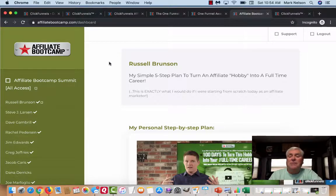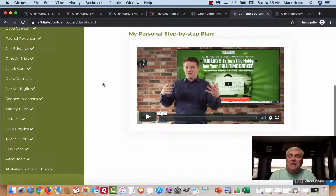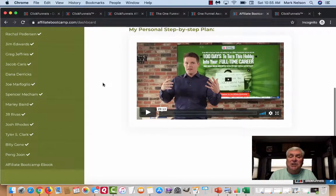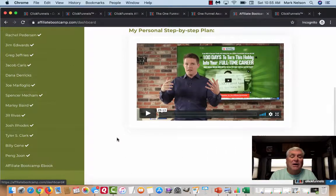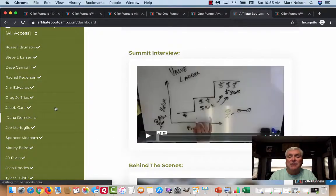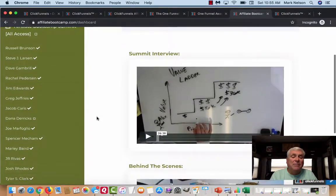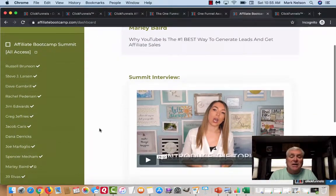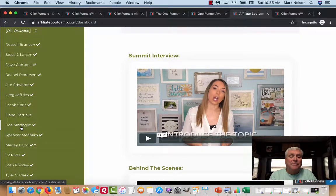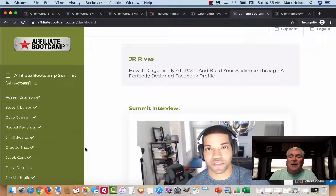Another one I market a lot is this Affiliate Bootcamp, and both of them lead back to the One Funnel Away Challenge. Inside here, this is — if in 100 days you have to take this hobby to change it into your full-time career. Here are more affiliates telling what they do for 100 days. Here's Dana — he talks about the value ladder behind the scenes. Here's Marley Baird — Marley talks about YouTube and why YouTube is the best way to generate leads. Not everybody's going to do the same thing. Here's Spencer again, and here's J.R. Rivas — J.R. talks about working on Facebook, how to attract and build your audience through a perfectly designed Facebook profile.